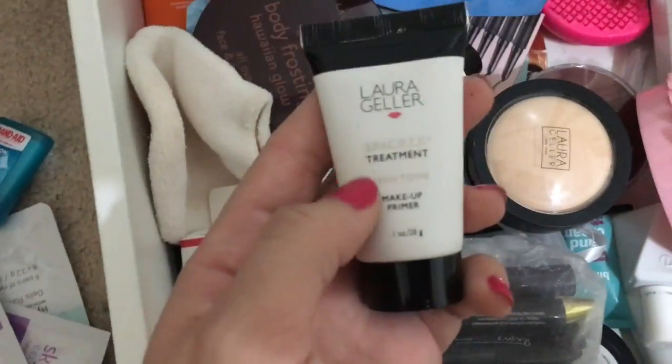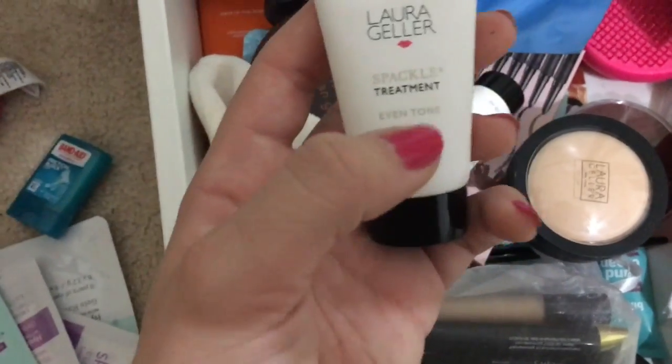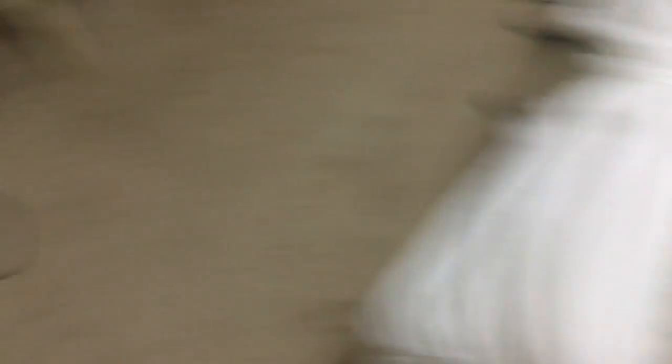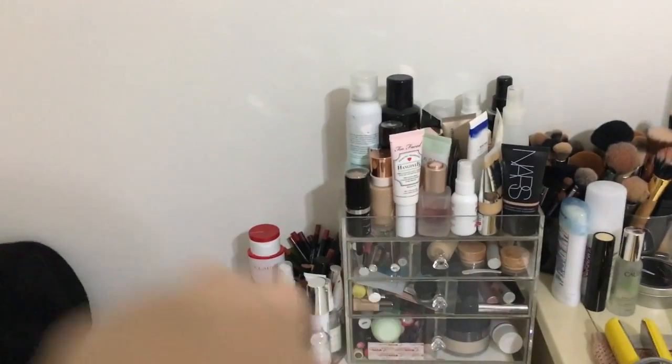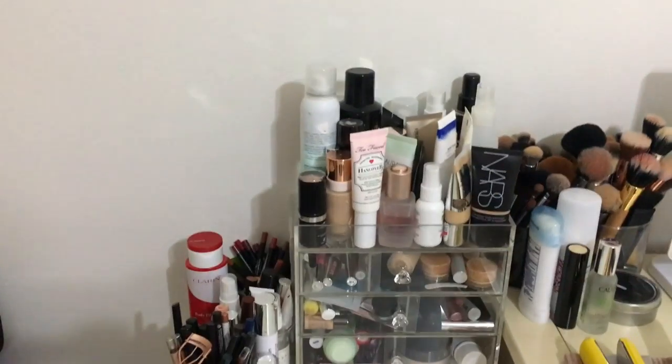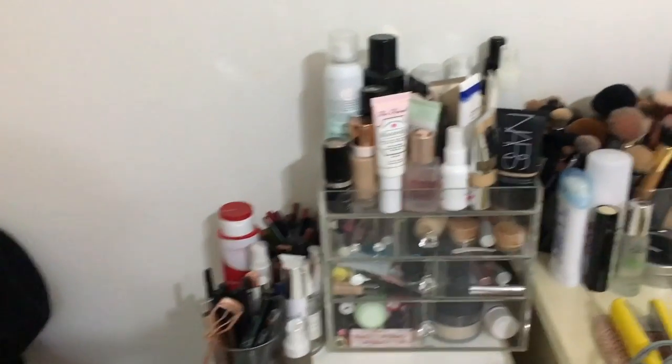I have to remember to bring this — I was looking for the Spackle Even Tone primer, which is the best primer ever. I'll take my Tangle Teezer too. I'll also bring my Too Faced Hangover RX primer that I just got, and I'll probably bring my NARS Tinted Moisturizer and call it a day for that.